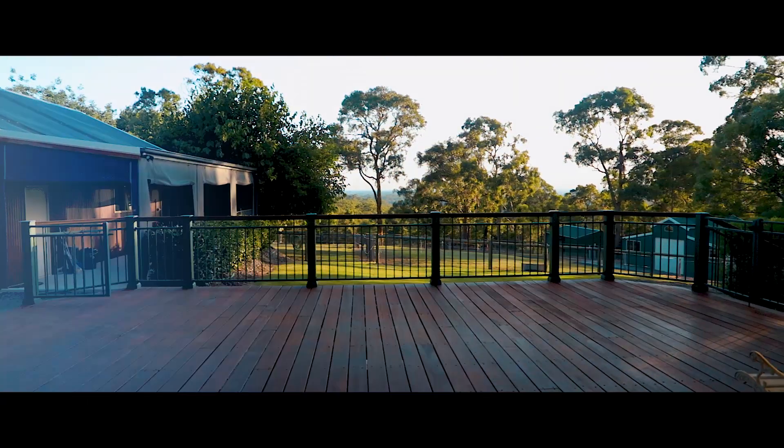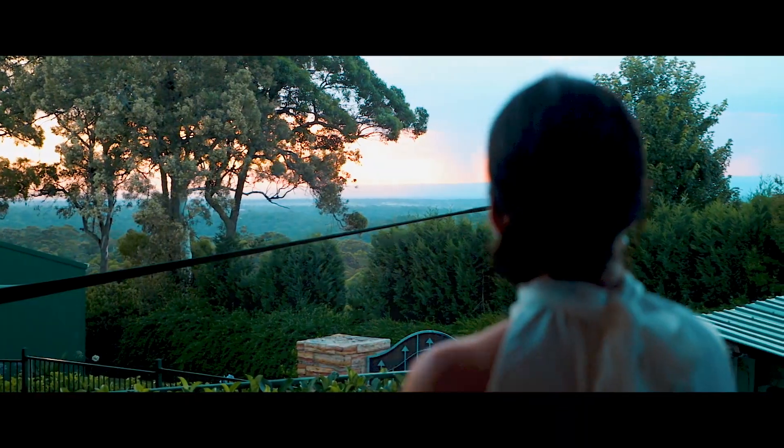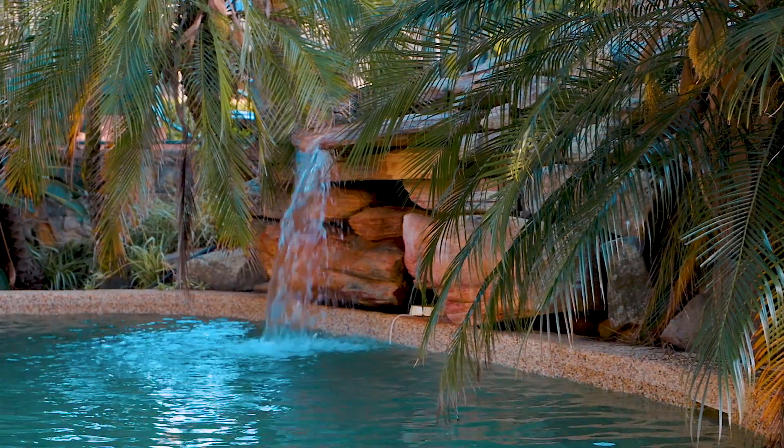The wrap-around veranda is built to face the dazzling Blue Mountain views and resort-style pool with sandstone water feature.